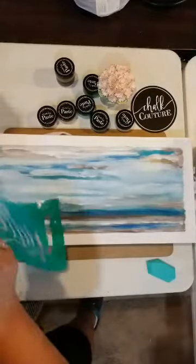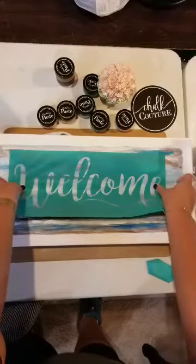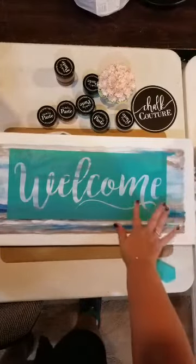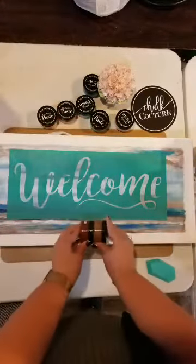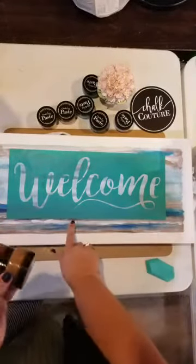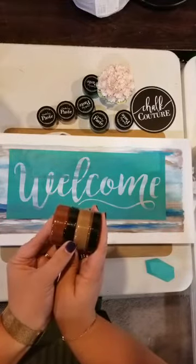We're just going to pull the backing off the transfer and get it in place. Now I'm going to ask you for some advice — I have two colors of brown and I'm not quite sure which to use. I have a dark brown that's kind of reddish-brown, and then a more mocha-chocolate brown. Both of those colors are kind of in this painted canvas. Which one should I use?